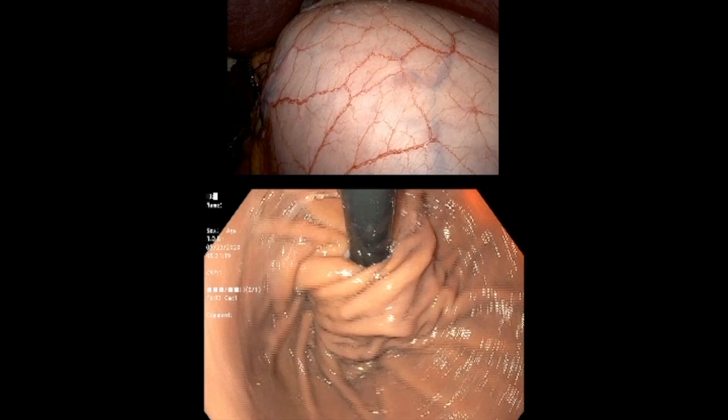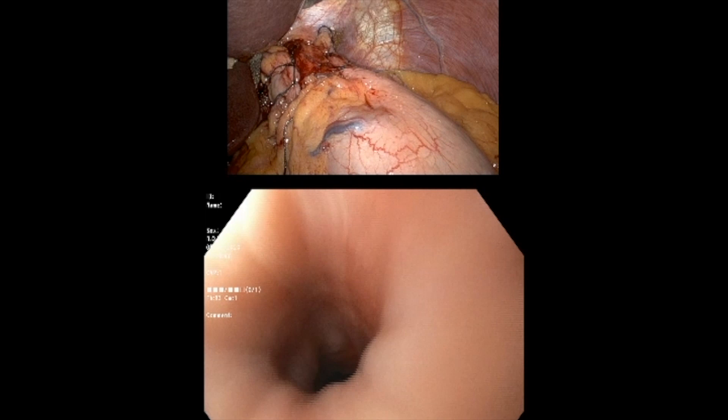The LINX is an alternative to traditional fundoplication. It is a magnetic ring designed for placement around the distal esophagus, aiding in LES augmentation. It is touted to give similar reflux control to the Nissen fundoplication, with fewer side effects and fewer recurrences. Is this too good to be true, or is this the innovation we have been waiting for?